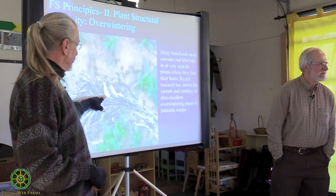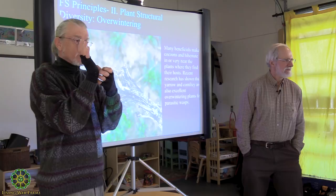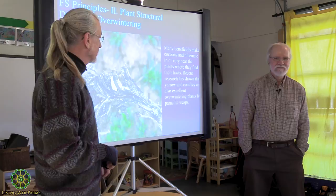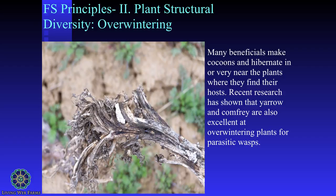What we would do with these stalks is take them and put them on the edge of the field. When the wasps come out, the ends pop open like a little lid. Then we could look at them and know it was time to till them under because all our natural enemies are out of them. So we're looking at plant structural diversity with overwintering.